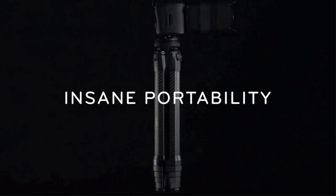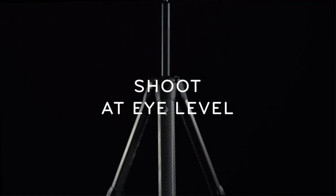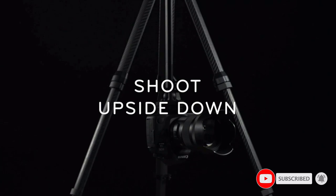It may look like a standard tripod from the outside, but what makes the Peak Design Travel Tripod so great for travel is its compact circumference. When packed, the tripod's legs, ball head, and adjustable central column fit together like puzzle pieces, allowing it to be much thinner than most travel tripods.